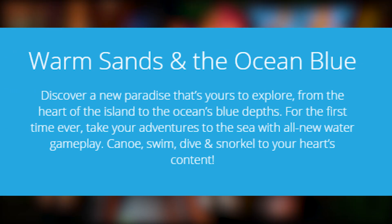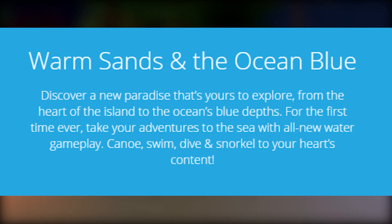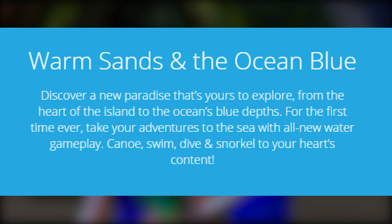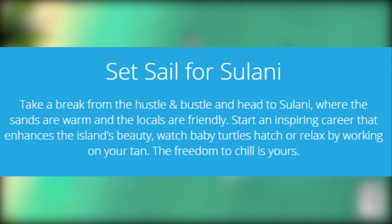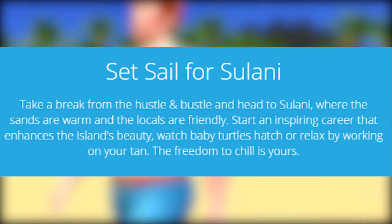Warm sands and the ocean blue — discover a new paradise that's yours to explore, from the heart of the island to the ocean's blue depths. For the first time ever, take your adventures to the sea with all-new water gameplay: canoe, swim, dive, and snorkel to your heart's content. Set sail for Sulani.